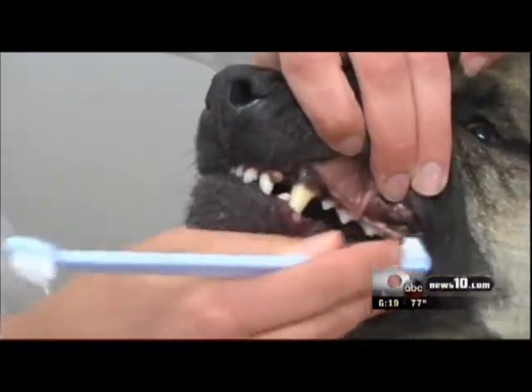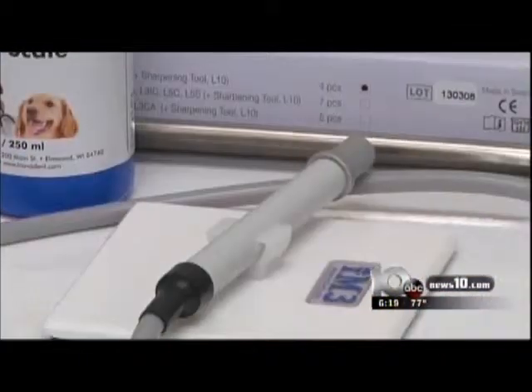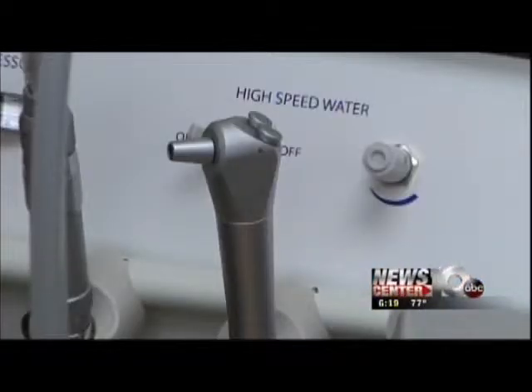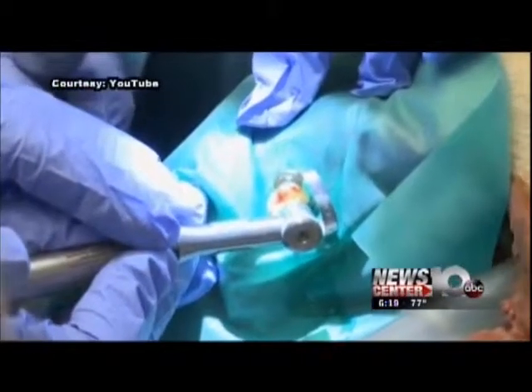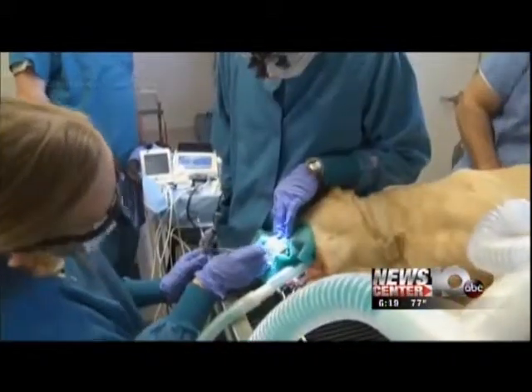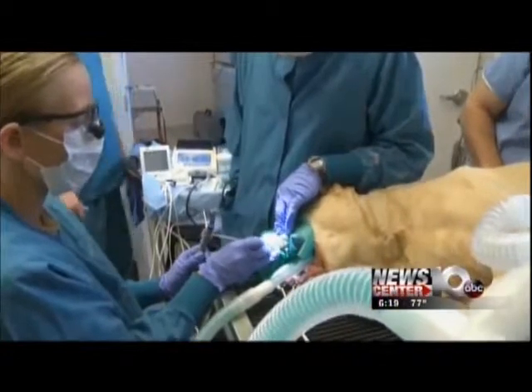Why is it so important to have your pet's teeth cleaned? If you're not having the dental tartar taken off and not having dental cleanings, then all that bacteria is just sitting right at the gum line — and it's a perfect avenue to get into the bloodstream, which can go to different places in the body.